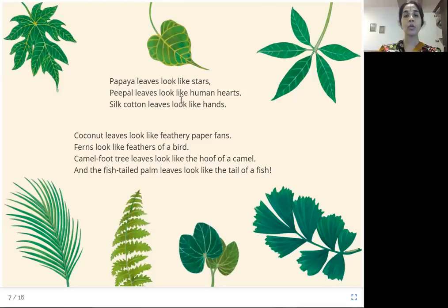Peepal leaves look like human hearts. This is the leaf of the peepal tree that we all know — look at its leaf, it looks like the shape of a human heart. Silk cotton leaves look like hands. Just like we have five fingers, it has five leaf parts, and it looks or resembles a hand.